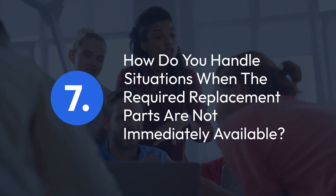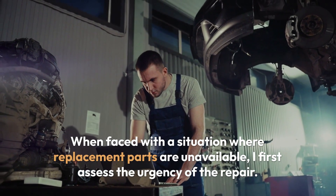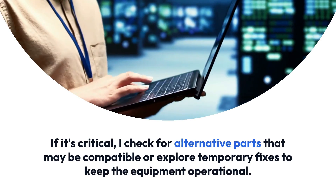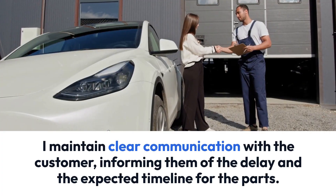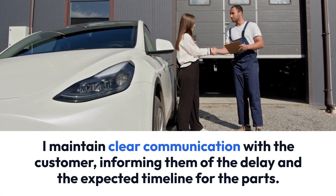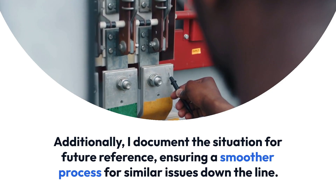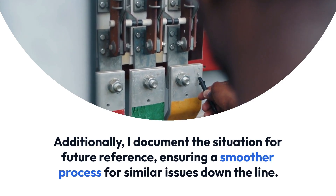Question 7: How do you handle situations when the required replacement parts are not immediately available? When faced with a situation where replacement parts are unavailable, I first assess the urgency of the repair. If it's critical, I check for alternative parts that may be compatible or explore temporary fixes to keep the equipment operational. I maintain clear communication with the customer, informing them of the delay and the expected timeline. If possible, I place an order for expedited shipping and follow up regularly. I also document the situation for future reference, ensuring a smoother process for similar issues down the line.